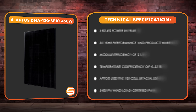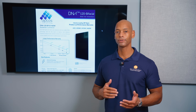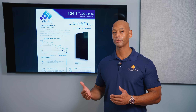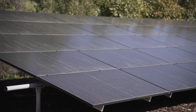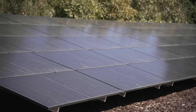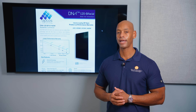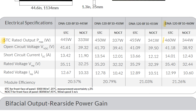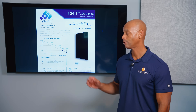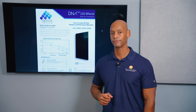Coming in at number four is the Aptos 460 watt bifacial solar module. With a bifacial solar module, you have active solar cells both on the front and on the rear of the module. If you install these on a ground mount system where you're likely to get some sun reflecting off the ground, you can capture more energy by absorbing sunlight through the back of the panel — that additional power is known as bifacial gain. With just the front-facing module, you've got a power rating of 460 watts, and you get that nice all-black aesthetic that most homeowners prefer.